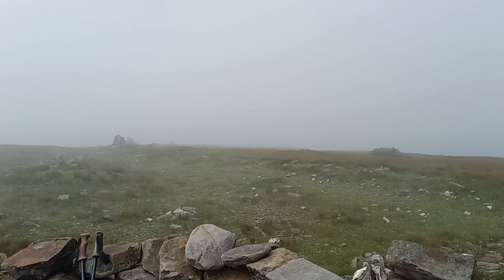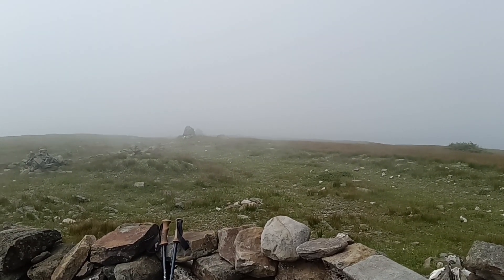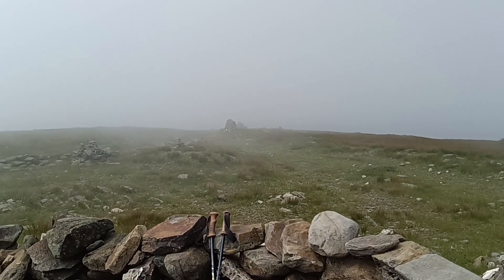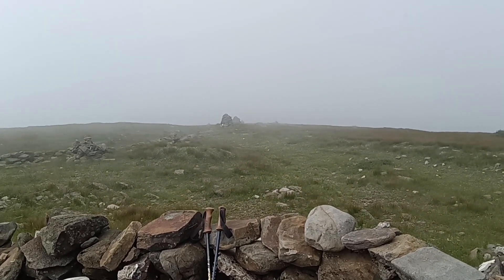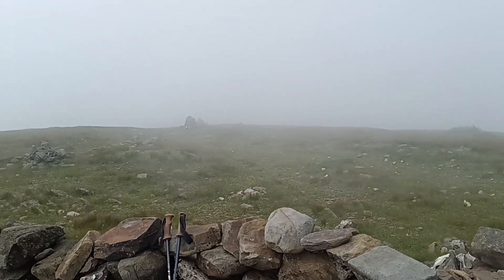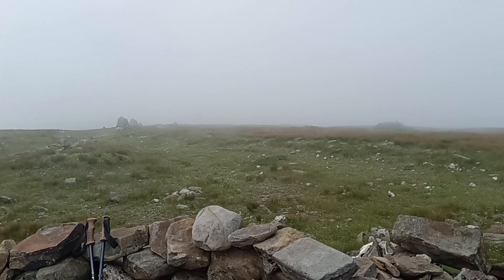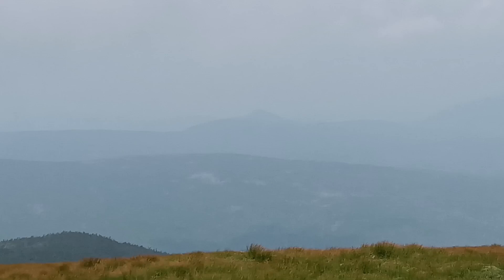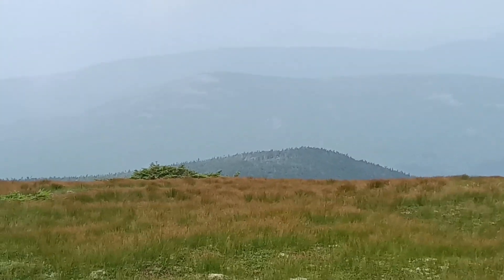Hey guys, just wanted to show you this — the fog is coming in over the mountain and you can just see it coming in sheets. You can see how quickly that rock pillar up there kind of disappears because of the clouds, and then reappears. It's getting really cloudy up here — we're going to be moving on in about 10 minutes. Just wanted to show the clouds coming in over the mountain. I'm glad we got a view when we did. Just a little peek at the mountains over on this side through the clouds.